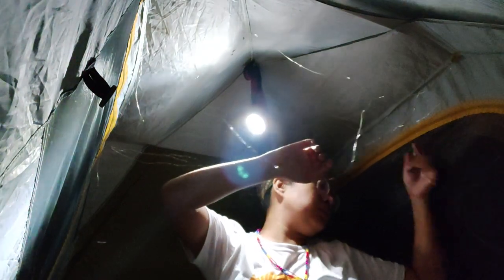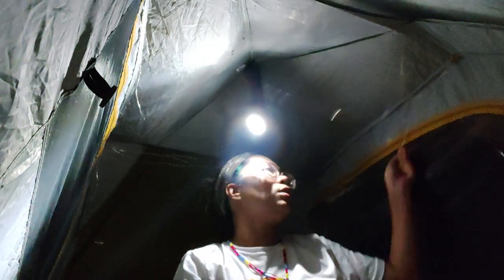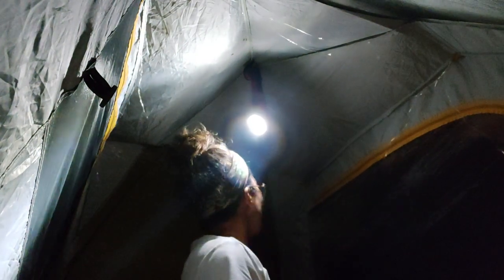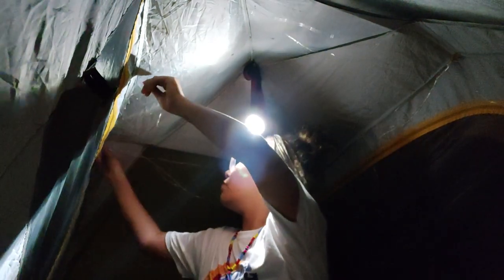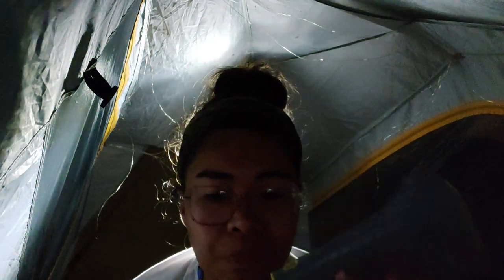And then this one here — this is my fairy lights. The awesome thing about these fairy lights is I'm using USB to power it, so if I have my fully charged power bank, I just plug it in like this.